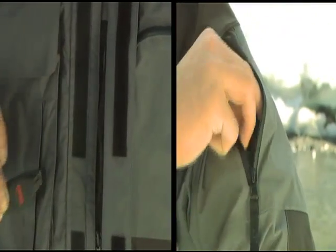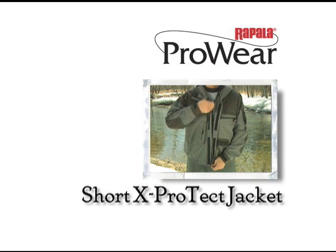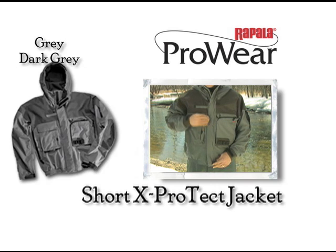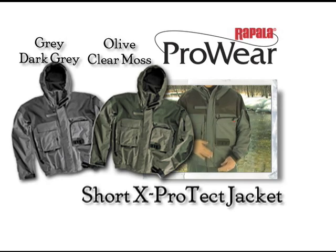Smaller pockets are specifically designed for storing items like tippet spools and pliers. The short X-Protect jacket comes in small to double extra large sizes in either grey-dark grey or olive-clear moss color combinations.